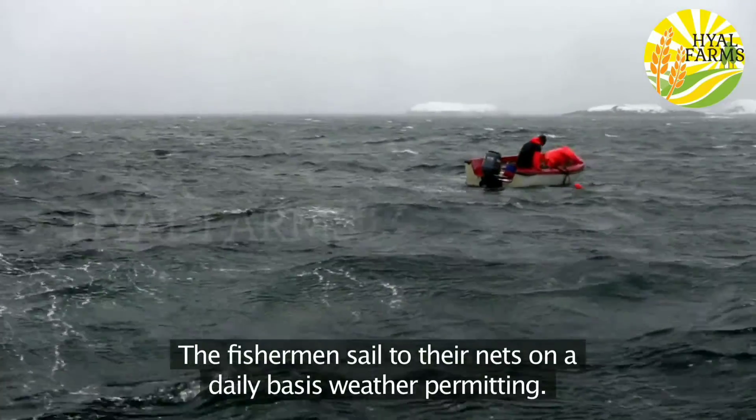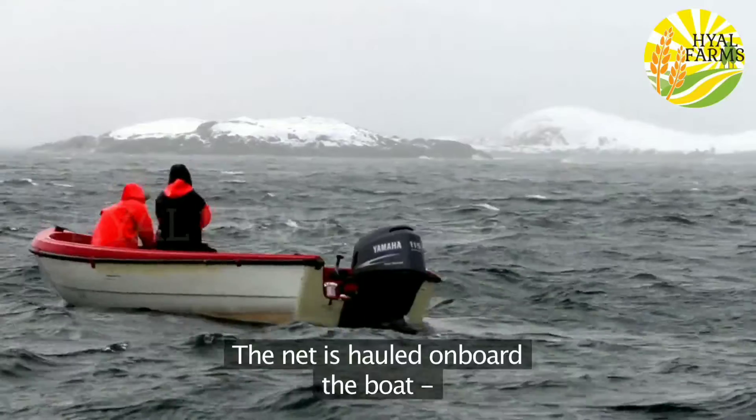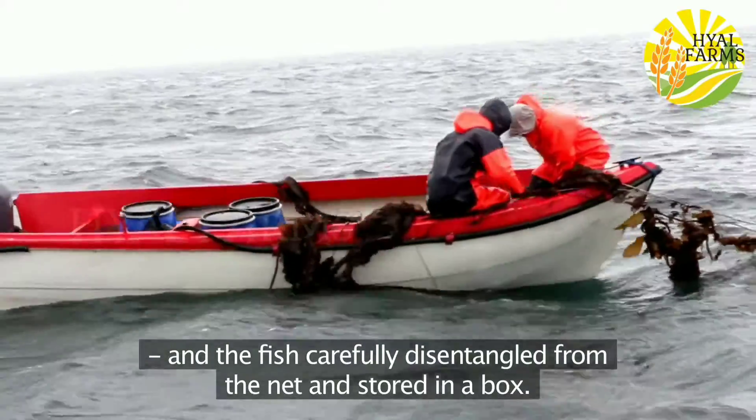The fishermen sail to their nets on a daily basis, weather permitting. The net is hauled on board the boat and the fish carefully disentangled from the net and stored in a box.